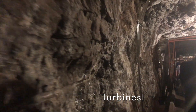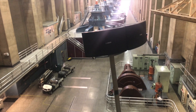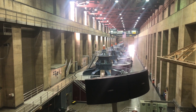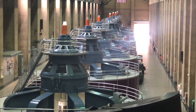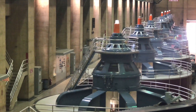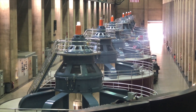Down the tunnels again — going to see the turbines. On behalf of the Bureau of Reclamation, welcome to the Nevada Wing of the Hoover Dam Power Plant. Behind me is the Colorado River and the Arizona Wing. On the Nevada side we have eight commercial generators; on the Arizona side, nine — for a total of 17 generators. Each can produce 130 megawatts for a total of 2,080 megawatts. That's enough power to supply over 1.4 million homes.